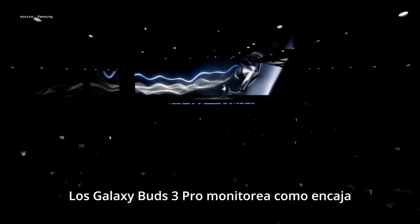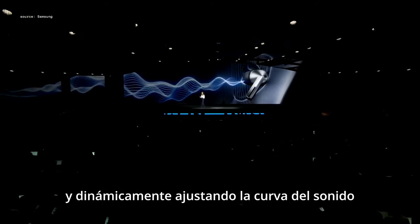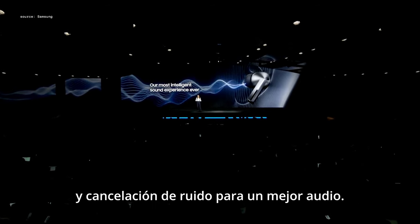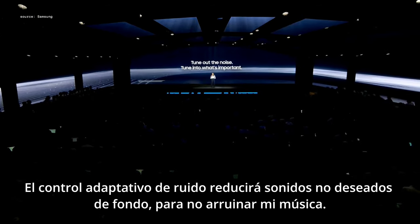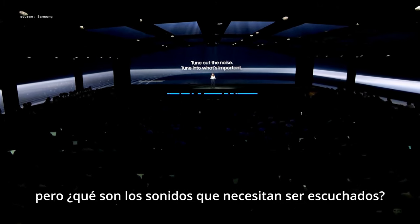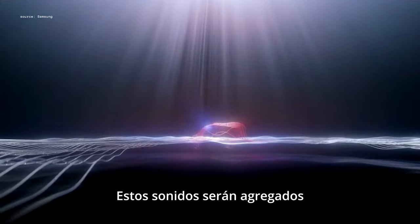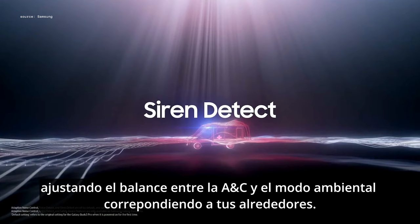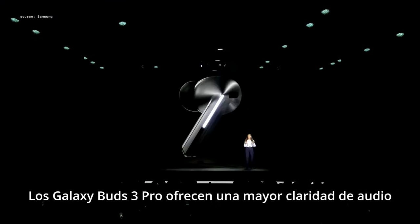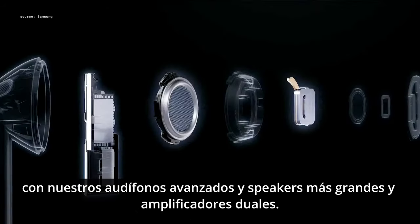The Galaxy Buds 3 Pro monitors the fit, using built-in mics to measure sound leakage and dynamically adjust the sound curve and active noise cancellation for the best audio. The adaptive noise control reduces unwanted background noise. But sounds that need to be heard — like an ambulance — will be heightened by readjusting the balance between ANC and ambient mode to correspond to your surroundings. Galaxy Buds 3 Pro offers increased audio clarity with enhanced two-way speakers and dual amplifiers.